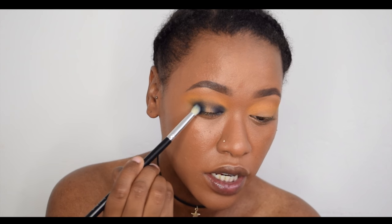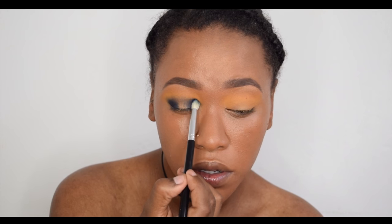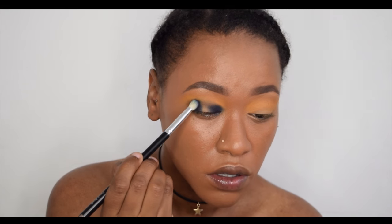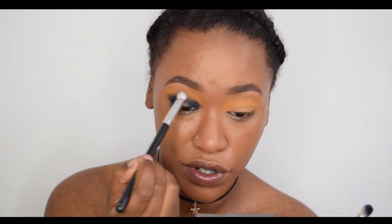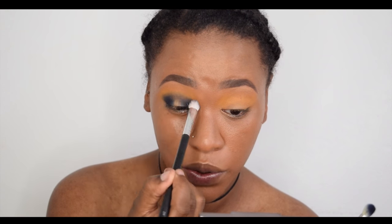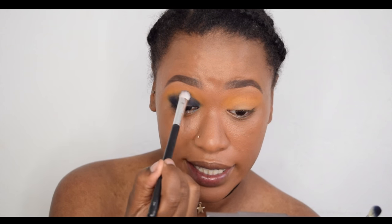I'm just going to join it together like that and then go in and make it a bit more pigmented just by patting. Then I'm going to take another clean-ish brush — I've wiped it off — and just blend in the crease, blending the yellow and the blue ever so slightly together.